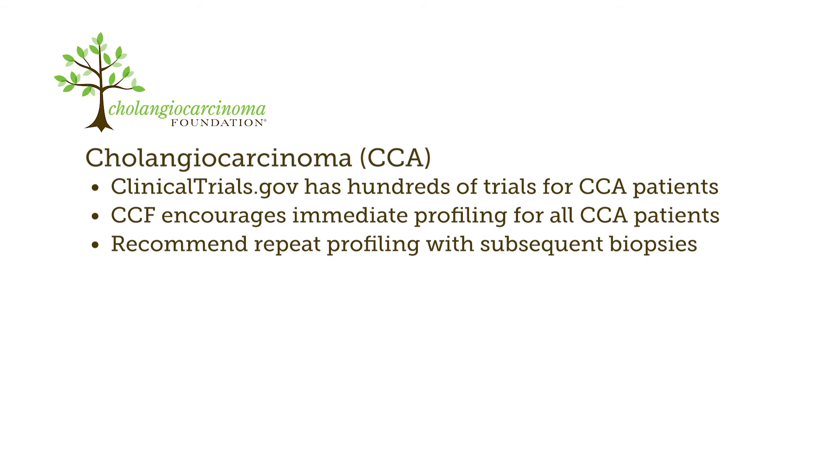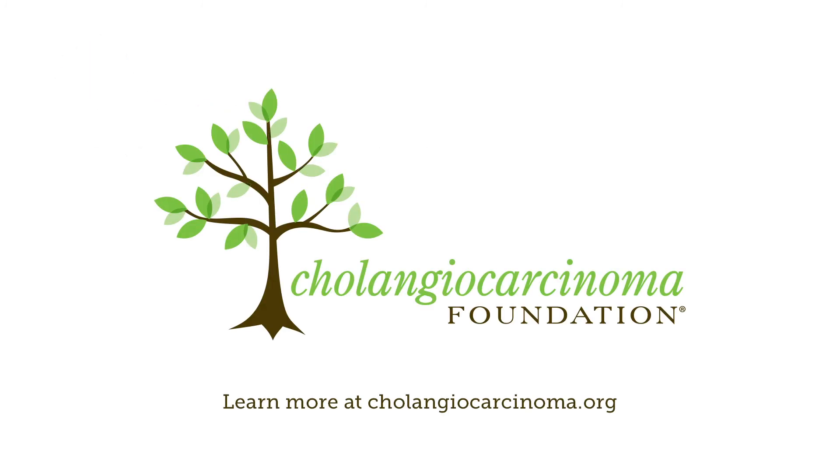Repeat profiling with any subsequent biopsies may occasionally reveal a new targetable mutation that may open the door to other treatment options for these patients. Learn more at cholangiocarcinoma.org.